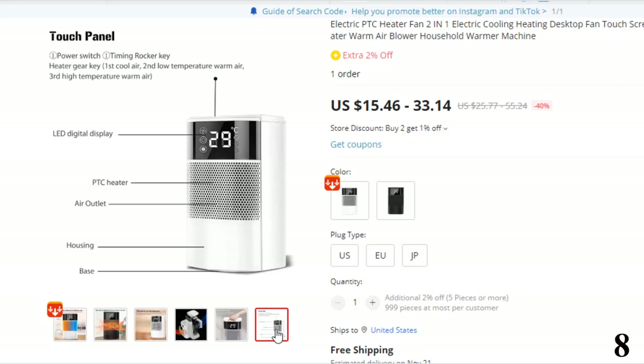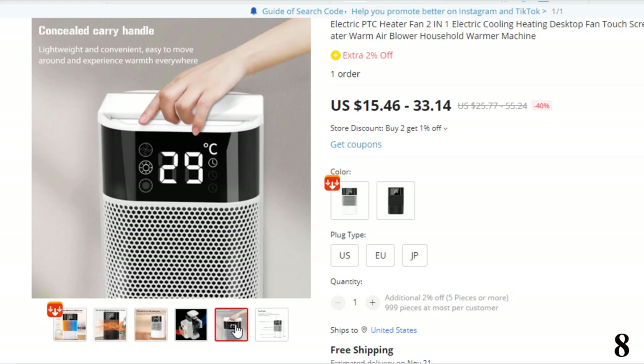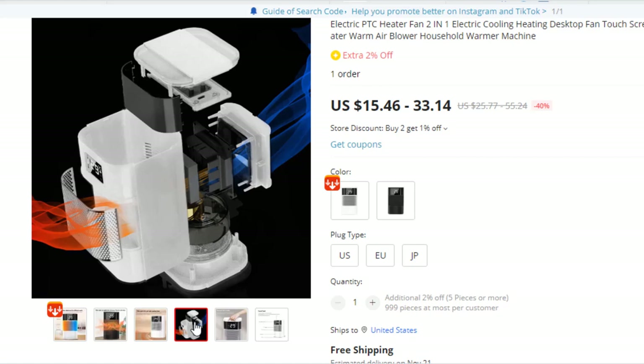Feature 2: Low Noise Operation — the built-in energy-saving brushless DC motor makes this electric heater run more quietly and without friction. With noise as low as 36.5 decibels, you'll enjoy all the warmth and serenity all winter long.